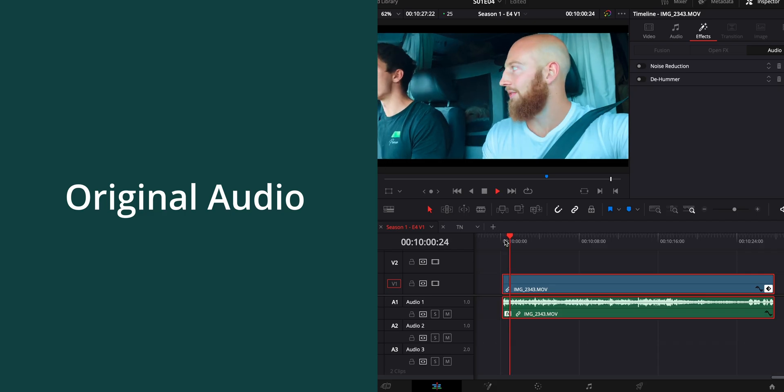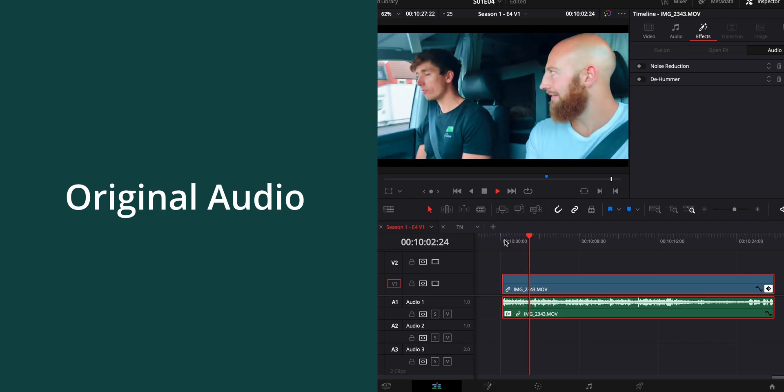To show you this feature, I'm going to jump into an old vlog where I did everything I could to clean up the audio, but still it's not very good. There were so many car talking scenes that this was a repeating problem that really annoyed me. This is what the clip sounded like with nothing on it.